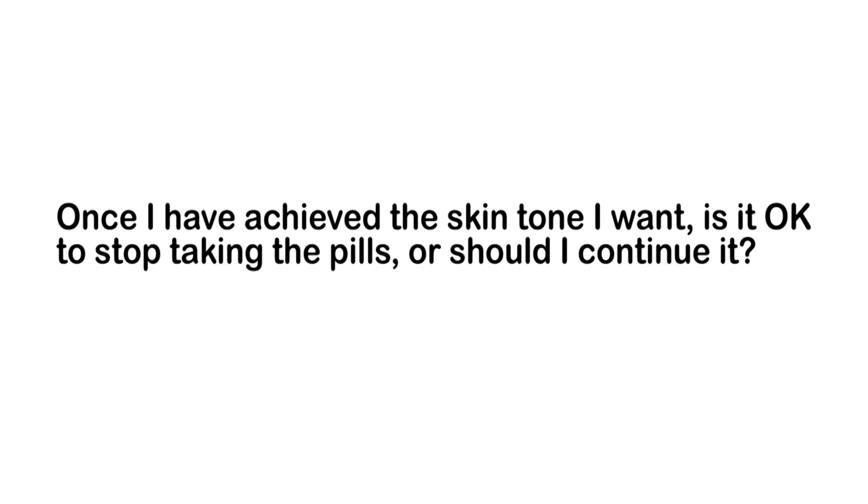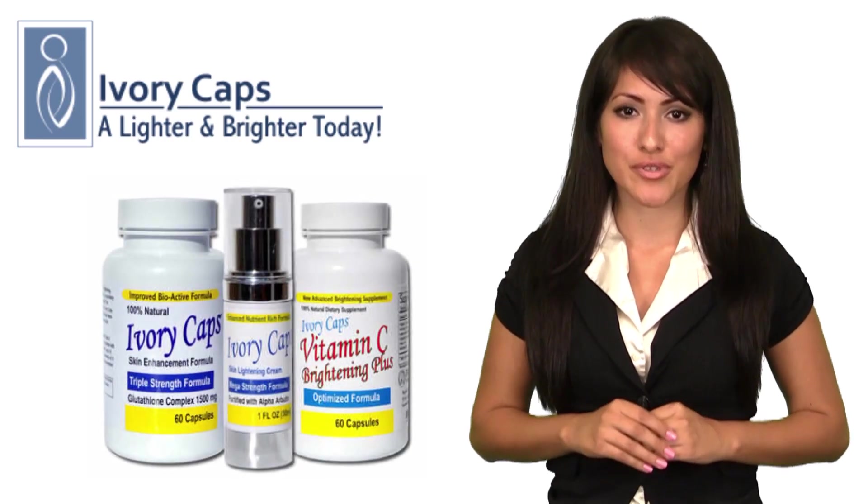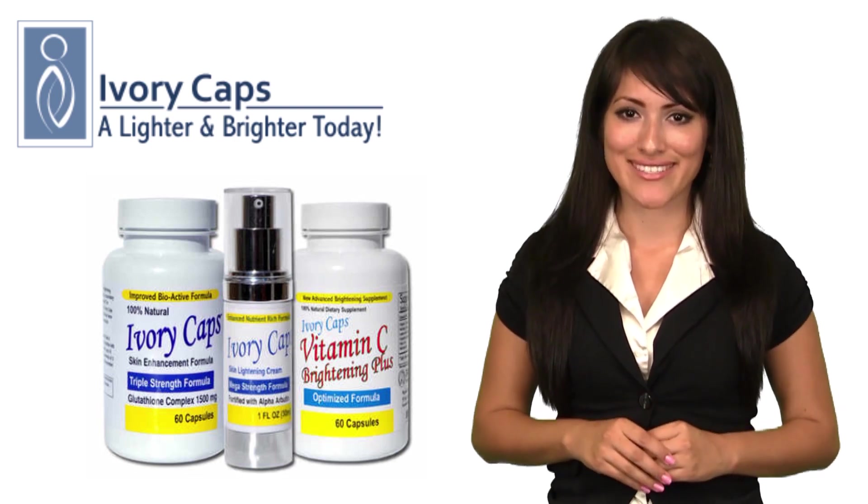Once I have achieved the skin tone I want, is it okay to just stop taking the pills or should I continue? A maintenance dose of one capsule per day is suggested to preserve the effects of skin whitening.